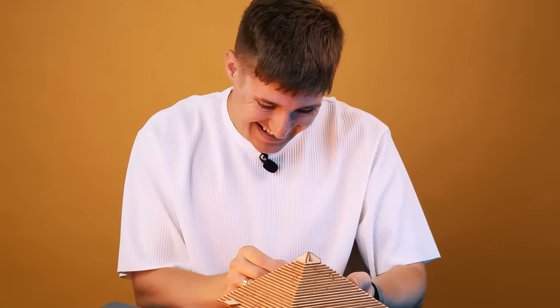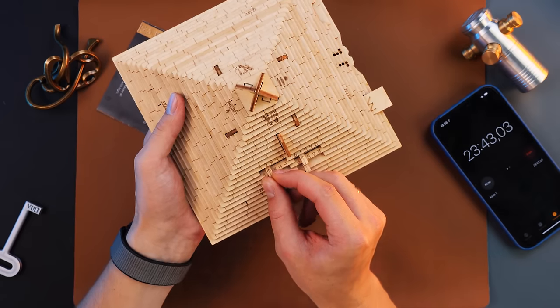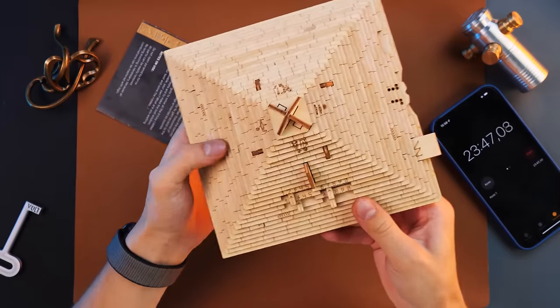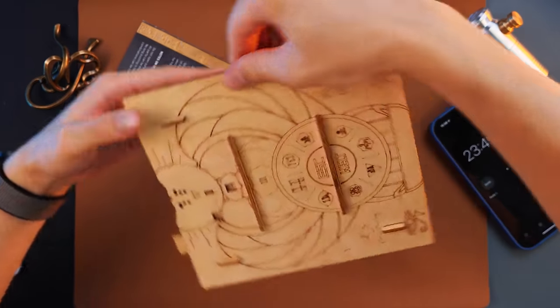Subtract one — three minus one equals two. We enter two. Cool! Well, here we have two. There's an arrow here. We solved the first problem. Let's move on to the next one.